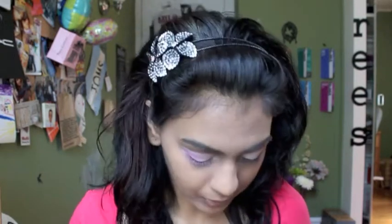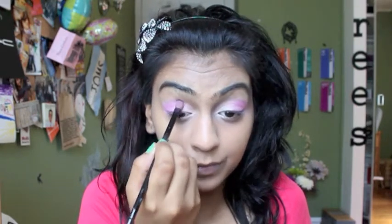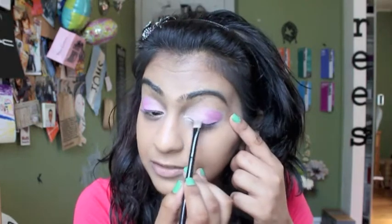These colors work a lot better when you just tap them on rather than drag them. I've been noticing a lot of the eyeshadows I have are like that, except for my Balm eyeshadows — they're not like that at all, which is really interesting.